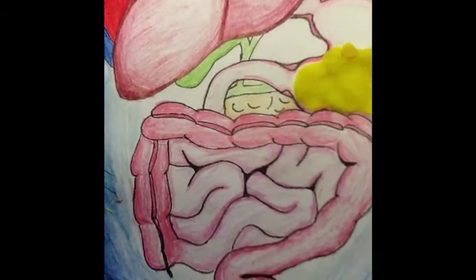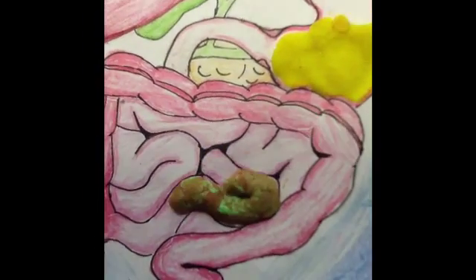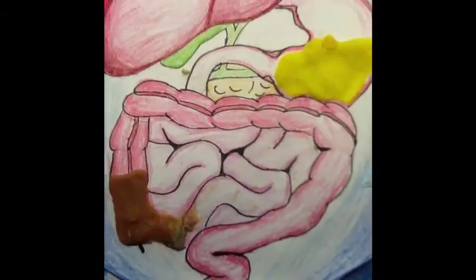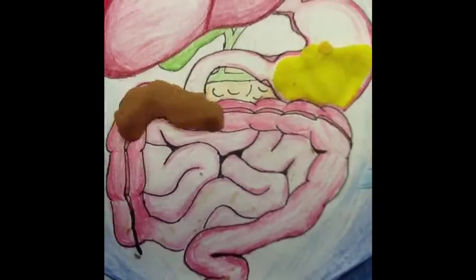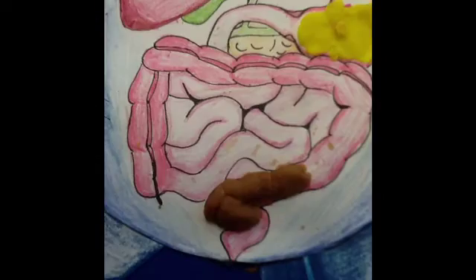The food is now going to enter the large intestine. The undigested waste and fiber move through the large intestine. Water is absorbed. Waste gets stored in the rectum and goes out the anus.